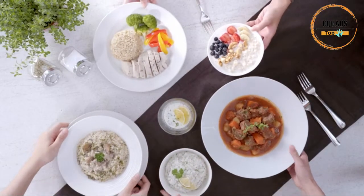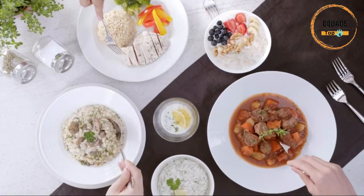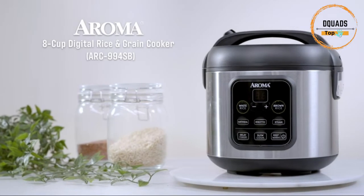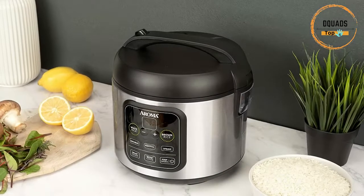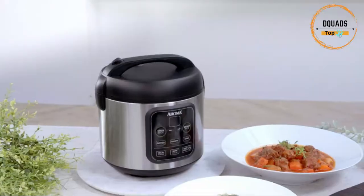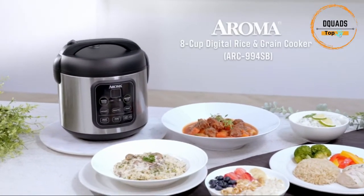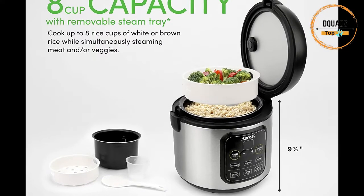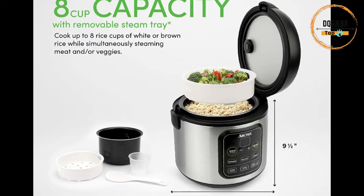This rice cooker holds up to 8 cups cooked and 4 cups uncooked rice (2 quarts), perfect for individuals, college students, and family use. It comes with an extra durable coating — 8x stronger — for easy cleaning and scratch resistance. Accessories include a non-stick inner pot, rice measuring cup, a plastic rice spatula, and a steam tray. All parts are BPA-free.